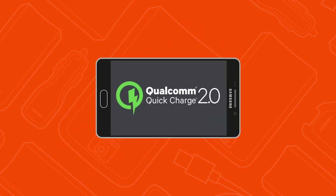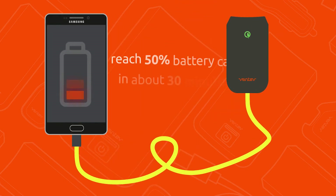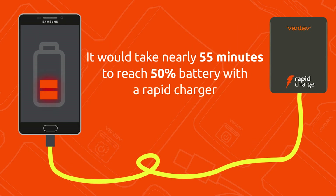Just how much faster is quick charge 2.0 than rapid charging? Let's look at the numbers. Take a Samsung Galaxy S6, which utilizes quick charge 2.0 technology. If we were to fully drain the device and plug it into a quick charge 2.0 enabled charger, we would reach 50% battery capacity in about 30 minutes. If you were to use a rapid charger, it would take nearly 55 minutes to reach 50%. The difference is very clear. Due to increased voltage, quick charge 2.0 is a much faster way of charging up your device, provided that your device is enabled to utilize this technology.